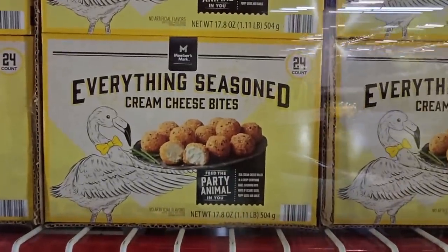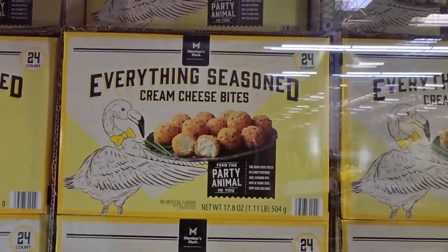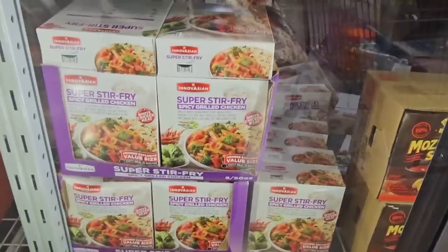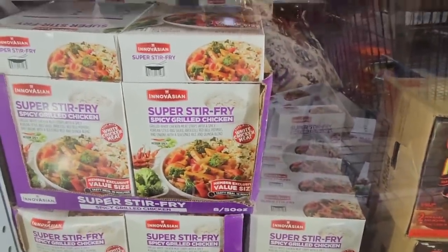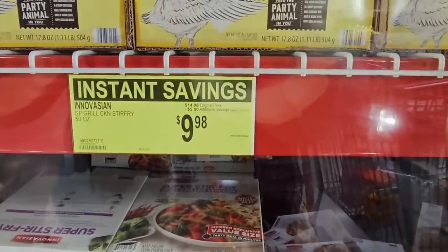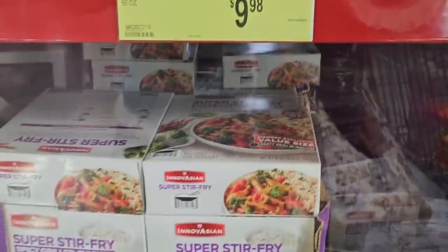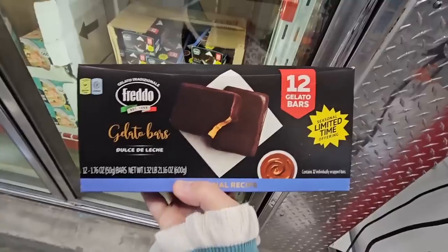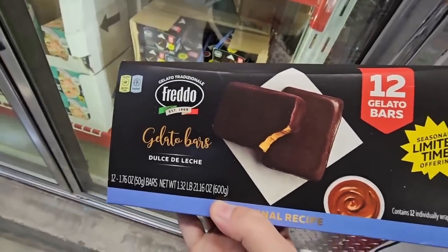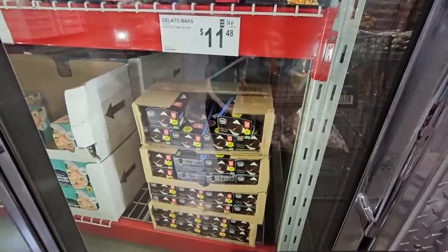Everything seasoned cream cheese bites — those sound yummy! You heat those up and they're $8.98. The super stir-fry spicy grilled chicken is on sale for $9.98, going until the 21st of March. And these limited-time gelato bars — dulce de leche — oh, these look delicious! $11.48.